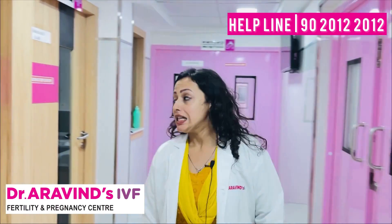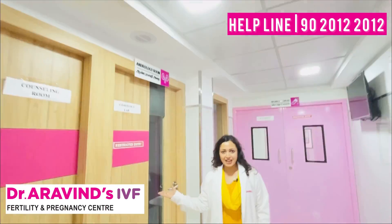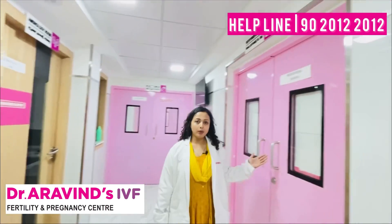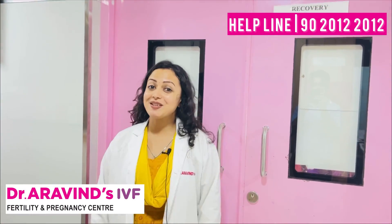This is the main OT complex where the main procedures happen. This is the andrology room where our most trusted embryologists work. This is the recovery room — post all the procedures, we let our patients rest over here.